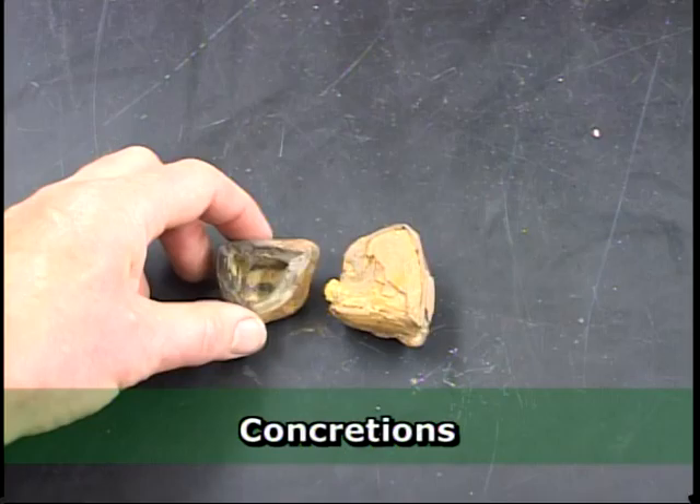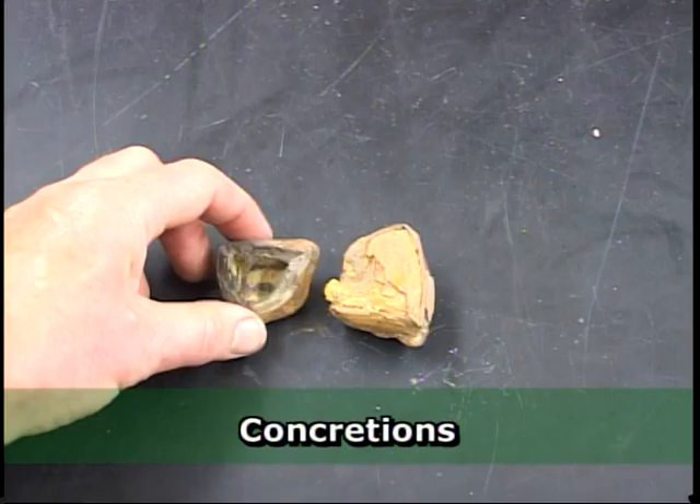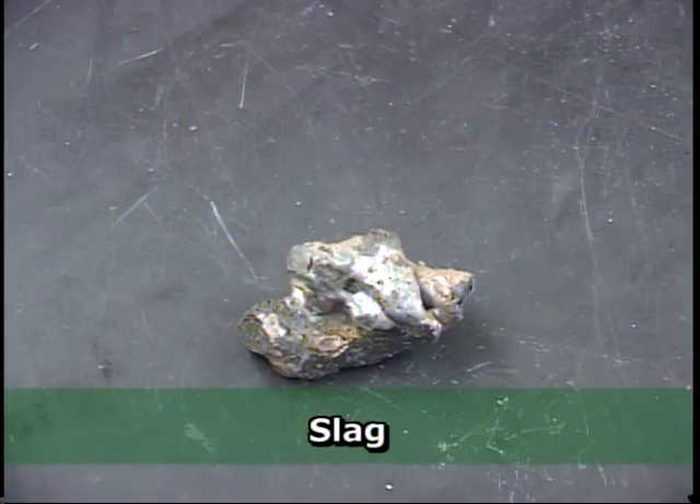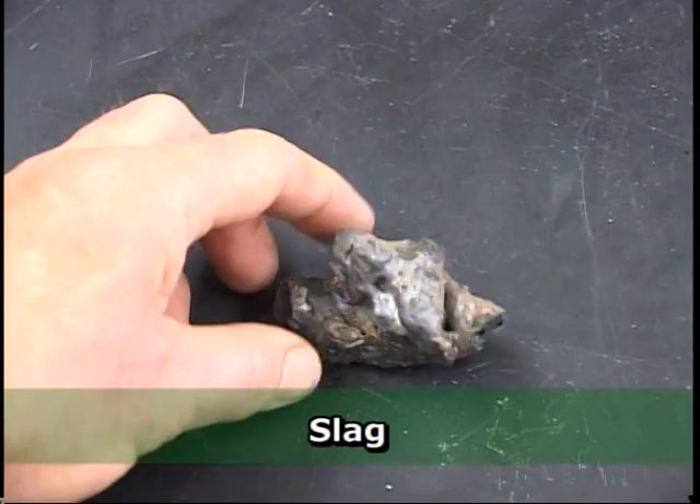Some people find man-made slag along railroad tracks or other places where this has been used as fill. The melted appearance leads some people to think that these are meteorites, but they aren't magnetic at all, and the glassy composition is not that of normal meteorites. This is a man-made meteor-wrong.